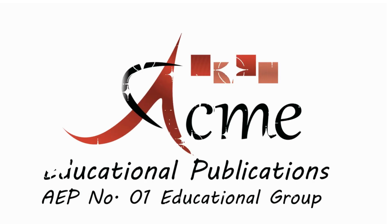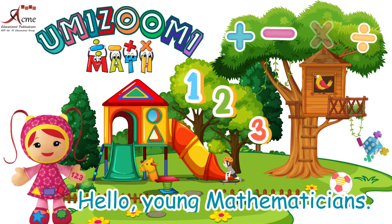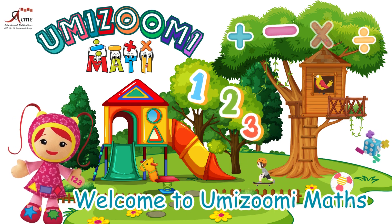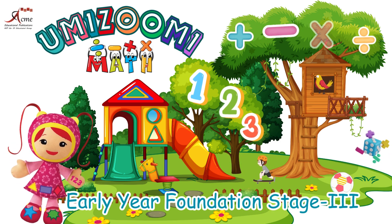Acme Educational Publications, number one educational group. Hello, young mathematicians. My name is Millie. Welcome to Yumizoomi Maths, Early Year Foundation Stage three.